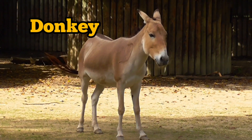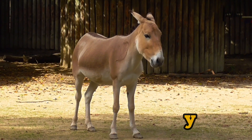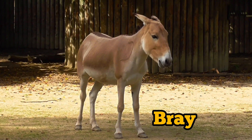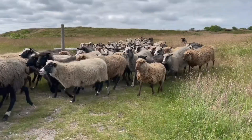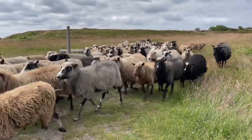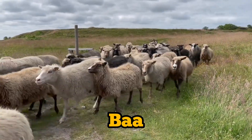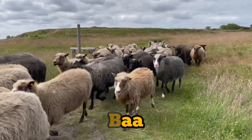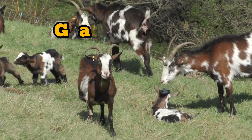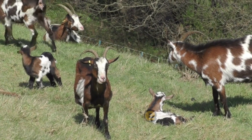Donkey. What sound does a donkey make? Donkey bray. Sheep. What sound does a sheep make? Baa, baa, baa. Goat. What sound does a goat make? Goat bleat.